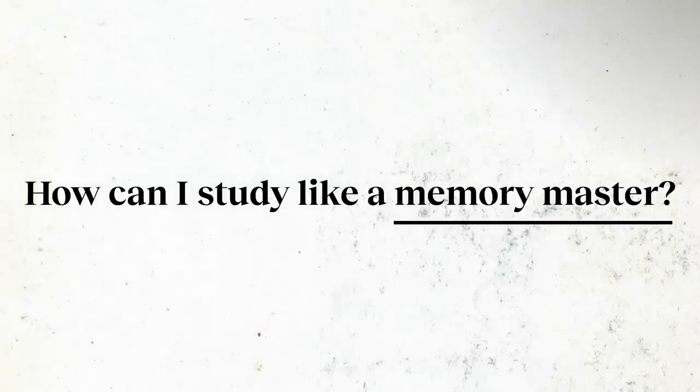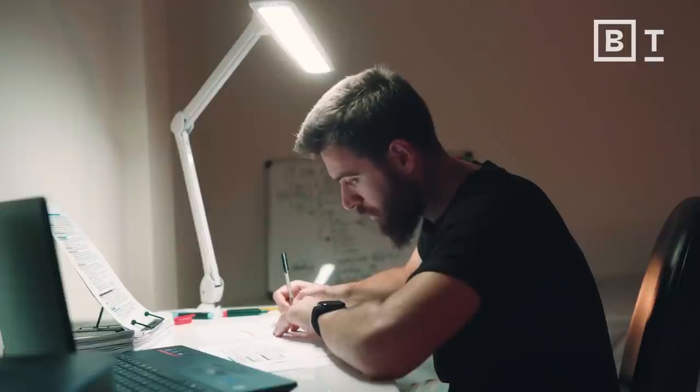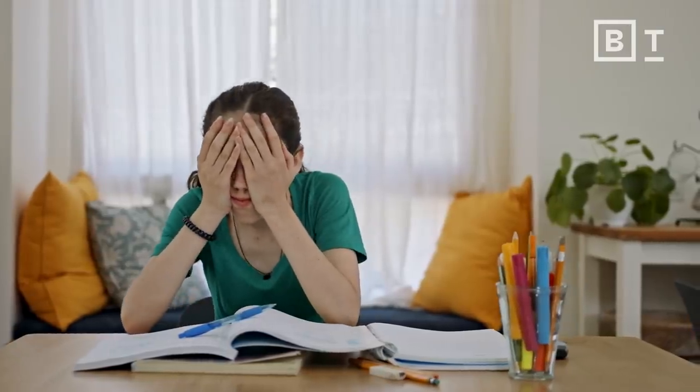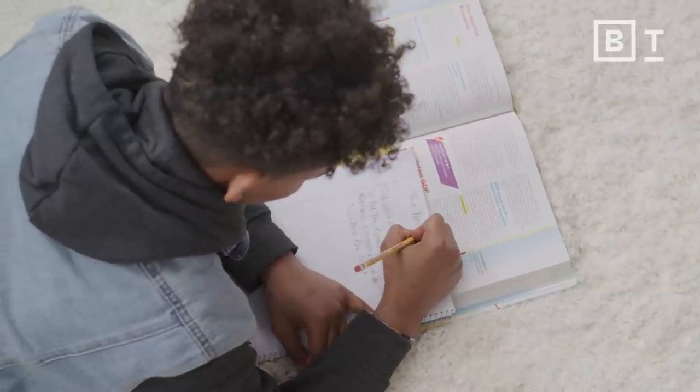Let's give some tips on studying and remembering what you need to know for a test or a presentation. One way to better remember information has to do with self-testing. I can hammer the information into my brain and I might remember it, or I can flip it and also try to retrieve the information as I'm learning it.